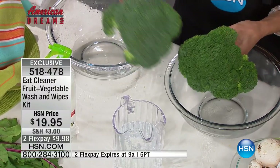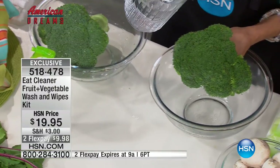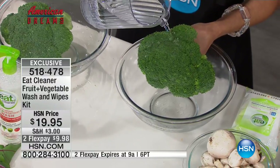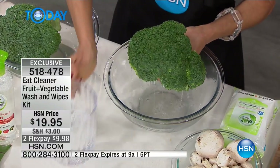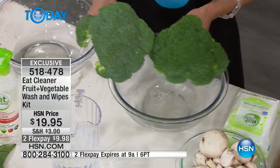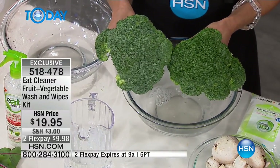This one is deeper and greener, right? This one's kind of chalky looking. But look at what happens to the water — it just runs through. So you know it's actually cutting through the surface of the fruit or vegetable to really clean what's underneath.